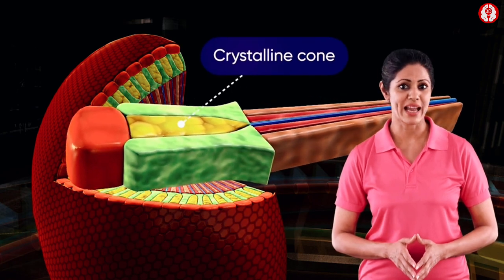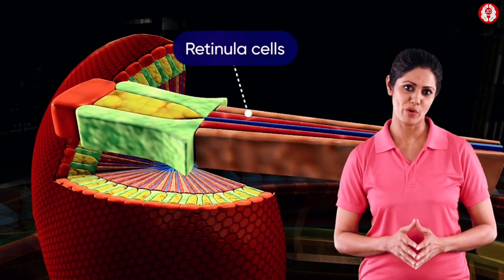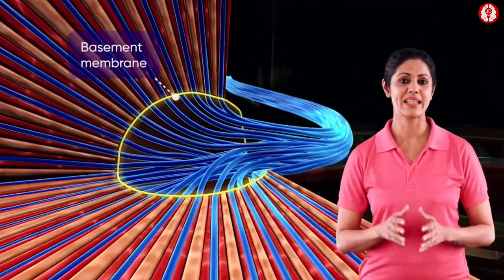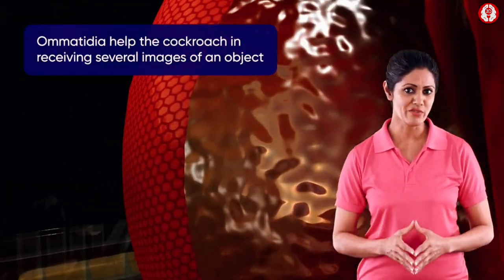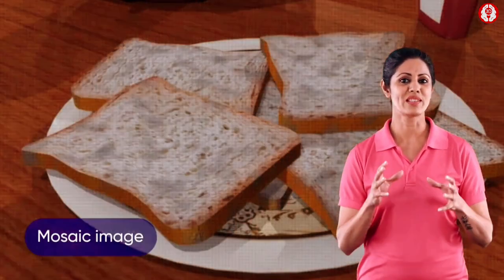Each omatidium is composed of a corneal lens, refractive crystalline cone, pigment cells, and retinular cells forming the rhabdome, basal pigment cells, basement membrane, and nerve fibers. These omatidia help the cockroach in receiving several images of an object.